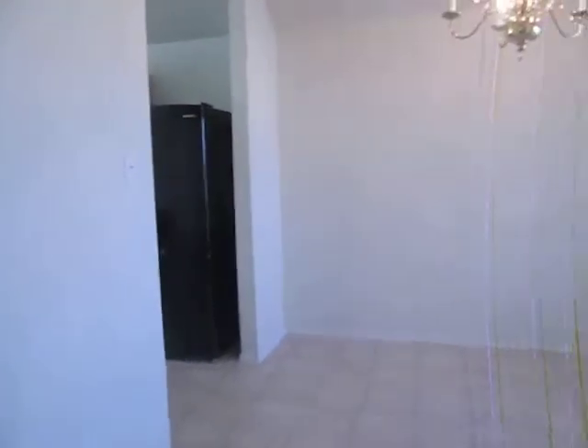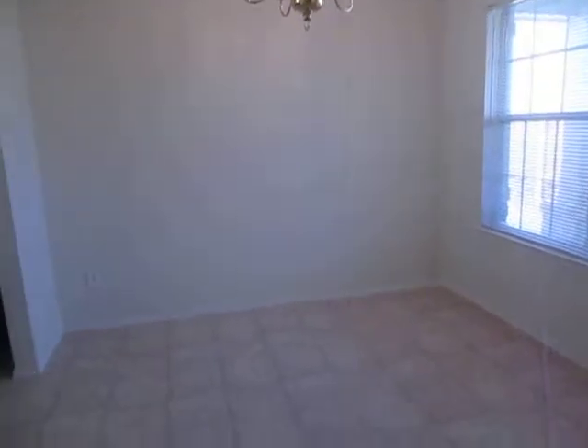To my right here is going to be the formal dining area, which is adjacent to the kitchen.